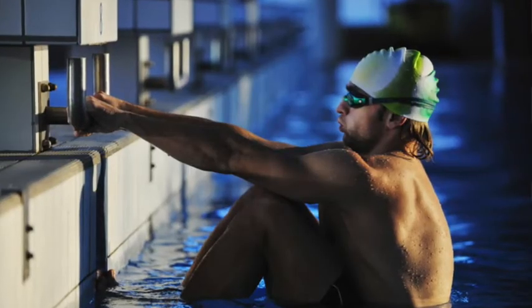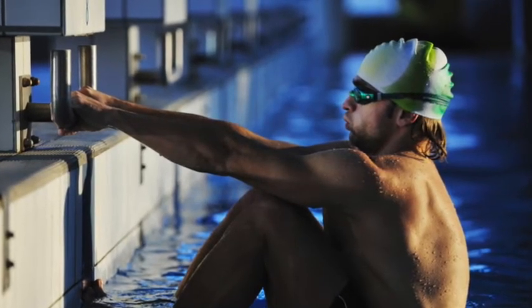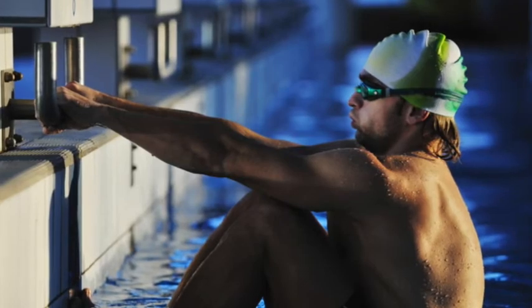First, set reasonable goals for swim times in best events. If your swimmer is struggling to get a senior champ's time in his best event, it's unlikely for him to expect to achieve a US Open cut and to be recruited at a top 10 swim program. Talking to a club coach can help your swimmer develop realistic goals for time improvements between now and the end of his junior year in high school, when coaches begin getting serious about recruiting swimmers.